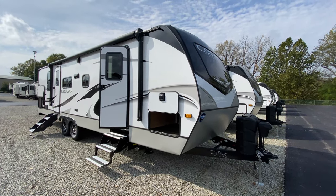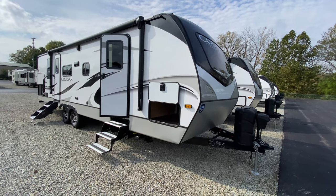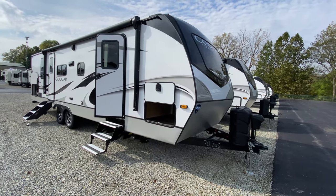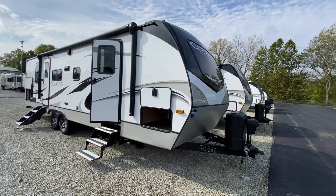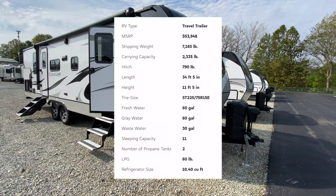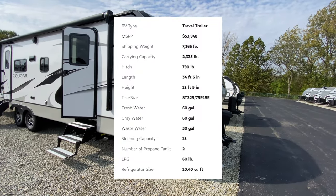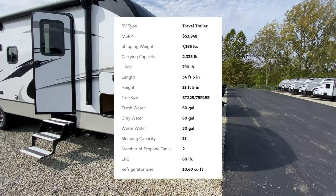All right guys, so we are going to go through this Cougar half-ton travel trailer model that I've never seen before, and I think you guys are going to love it. This is a 2022 model and it is the 30BHS. It actually comes in weighing at 7,165 pounds with a length of 34 feet 5 inches.